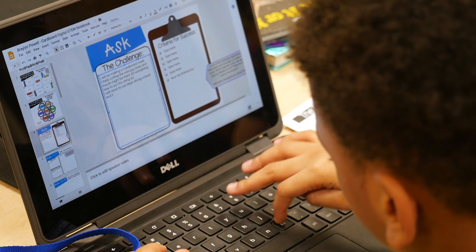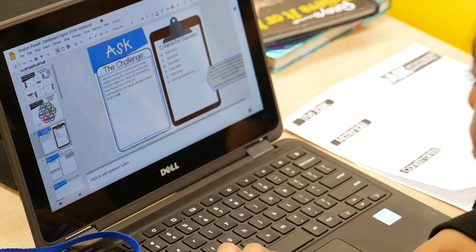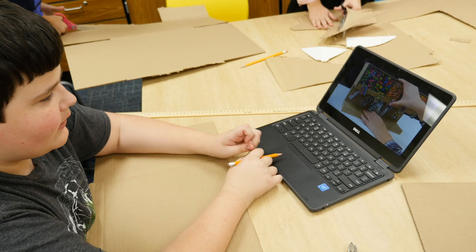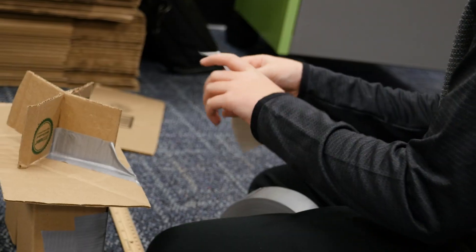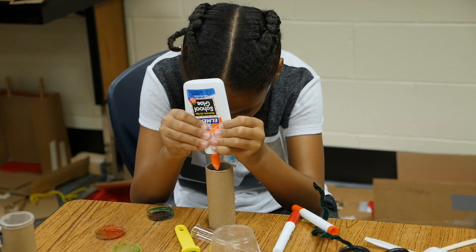It's not just making arts and crafts — it's about what problem can we solve. They came up with the problem, then found a way to solve it using brainstorming and the engineering design process: asking questions, making a plan, testing that plan, and making any corrections, because we know that failure is a part of this process.